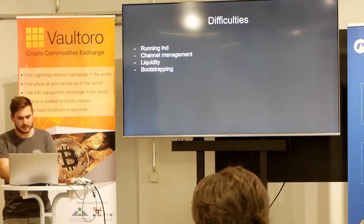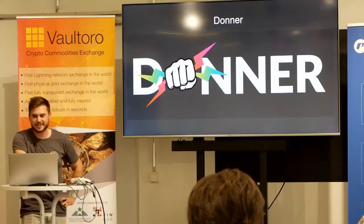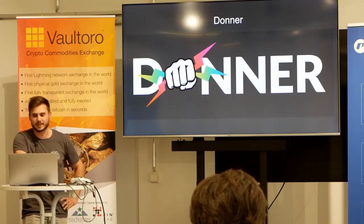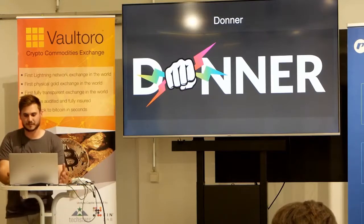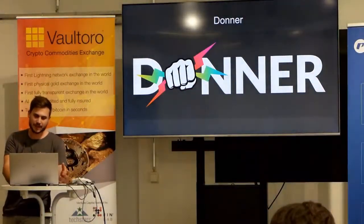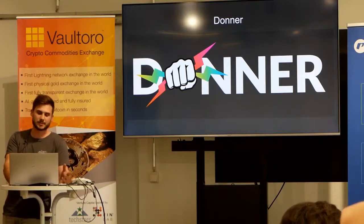So we created our own gaming platform called Donner — Donner is German for Thunder, which we like as a concept for Lightning. Donner is designed to be a platform for users and developers. It will make it easy to include Lightning payments into your applications and games with no prior experience needed.